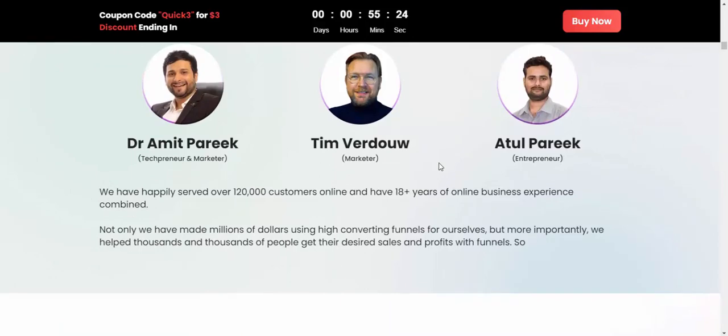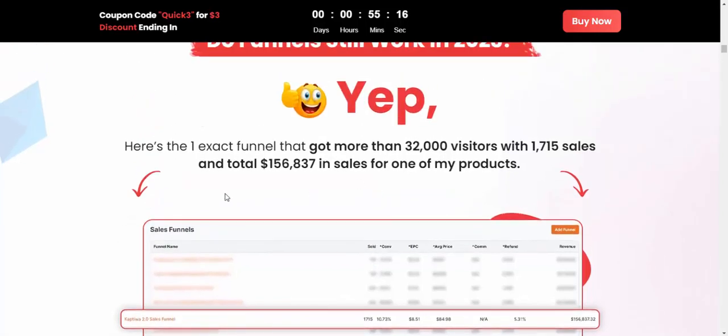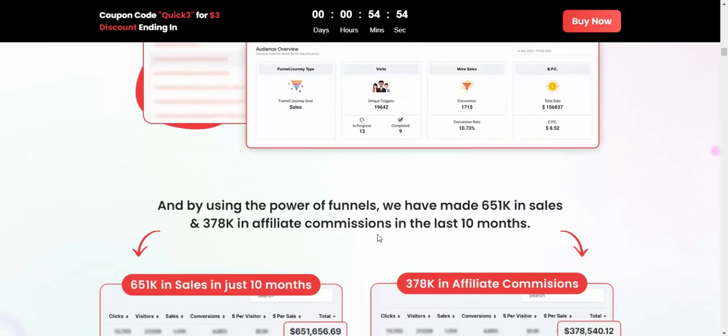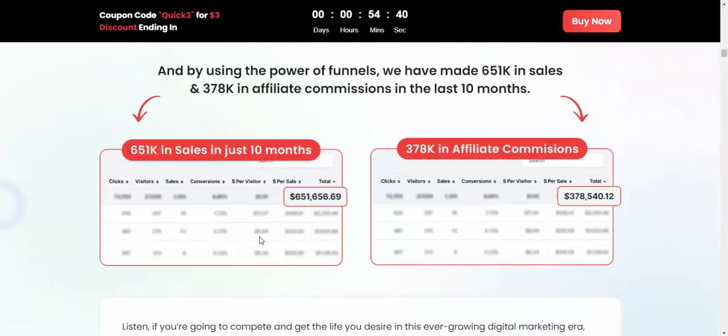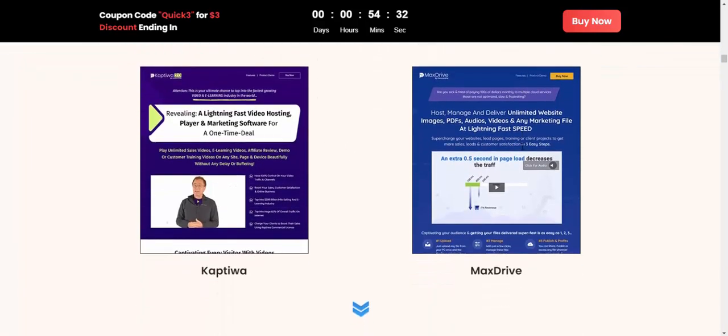Don't miss the earnings proof. Here is one exit funnel that got more than 32,000 visitors with 77 sales. By using the power of funnels, we have made $651K in sales and $370K in affiliate commissions over 10 months.